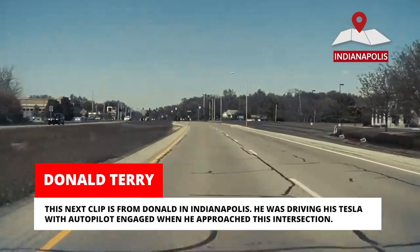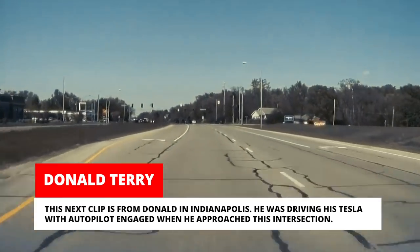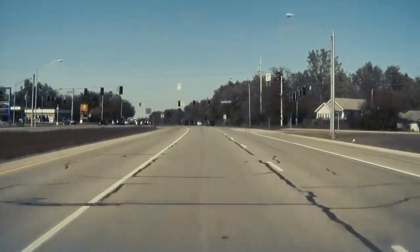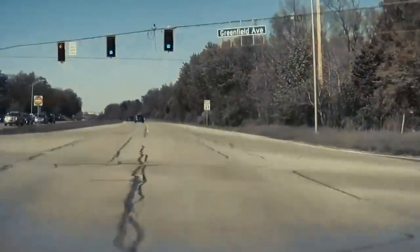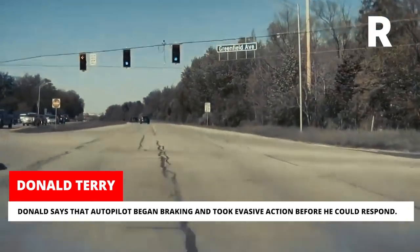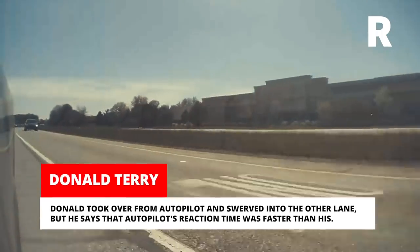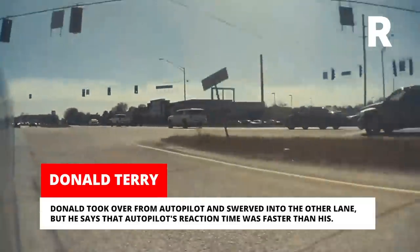This next clip is from Donald in Indianapolis. He was driving his Tesla with autopilot engaged when he approached this intersection. Donald says that autopilot began braking and took evasive action before he could respond. Donald took over from autopilot and swerved into the other lane, but he says that autopilot's reaction time was faster than his.